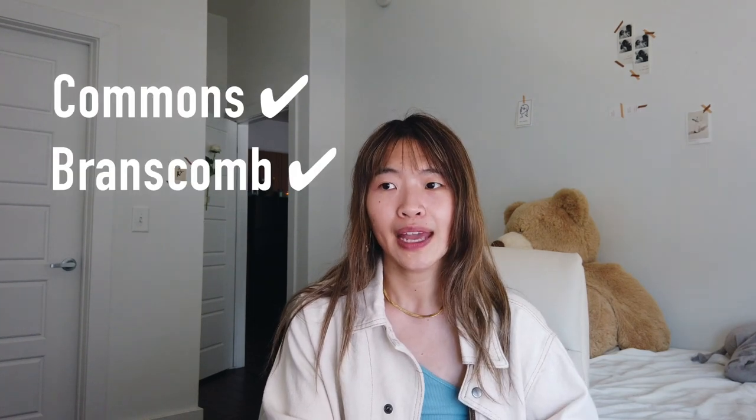Today's video is actually a continuation of my second-last one, which is to showcase different Vanderbilt dorms on campus. Last time we covered Commons and Grand Scombe, and this time we'll be covering some new territories.